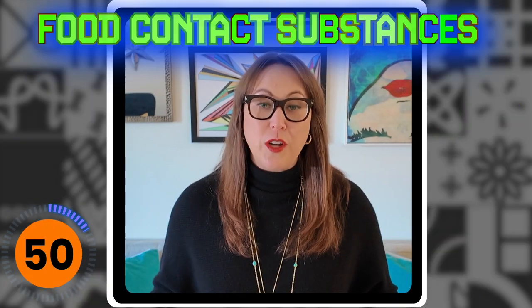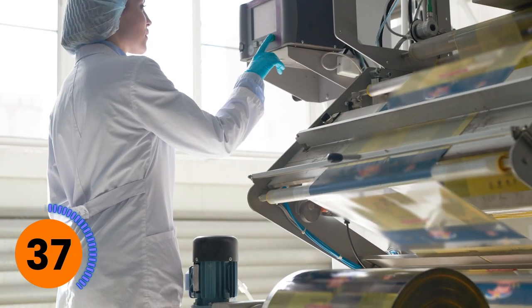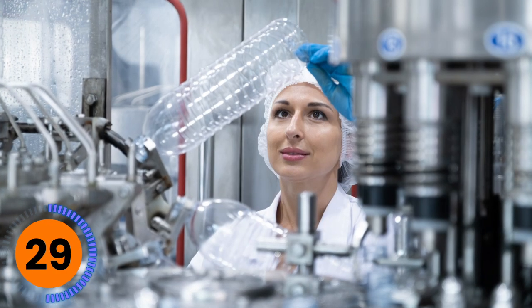They're actually called food contact substances and are regulated by an organization within the FDA called the Center for Food Safety and Applied Nutrition. First and foremost, a supplier has to be vetted to make sure its processes and facilities are up to par. Then each material needs to have a certified declaration for being safe and being made under hygienic practices, which includes reporting on toxicology, chemical, and environmental levels.